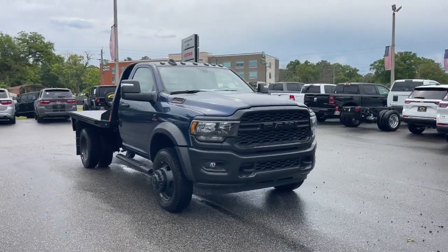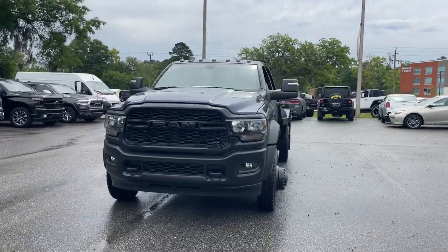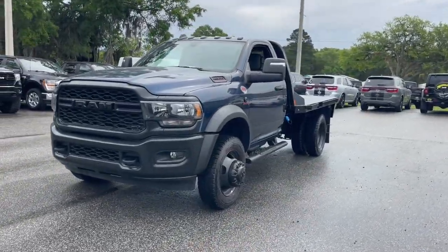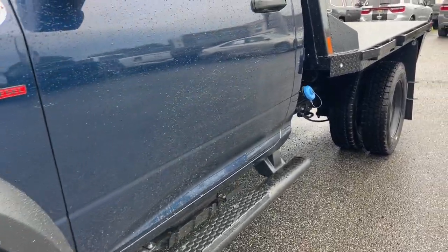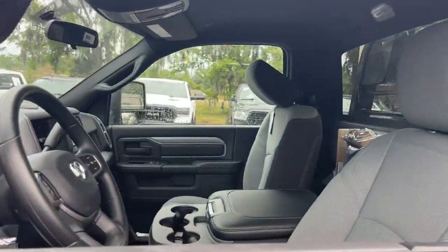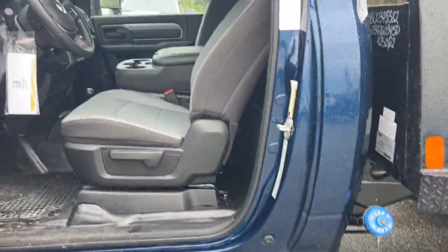You will love the features of this 2024 Ram 4500 HD. This vehicle delivers the style, comfort, and efficiency you need to meet the needs of today's lifestyle. Confidence comes standard when you're behind the wheel, prepared for the journey ahead. These are just some of the great options this vehicle comes with.